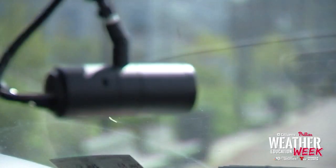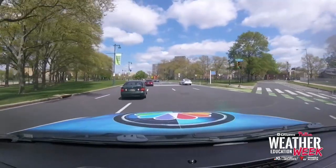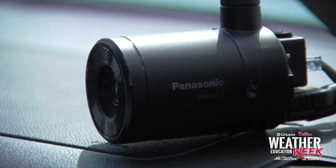Stormforce 10 also features two cameras — one camera facing out the windshield showing the weather, and another camera pointed toward me. That one gets my face on live TV. So they give us a lot of pretty cool toys here at NBC10.